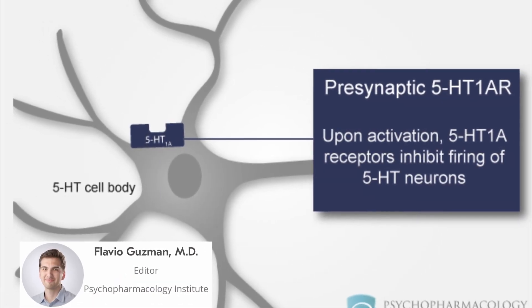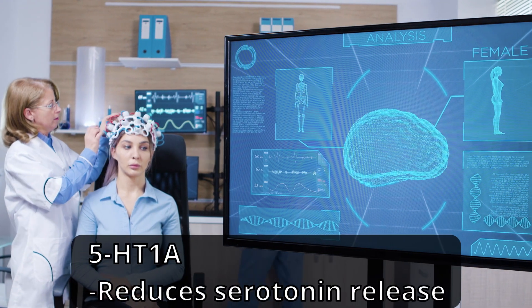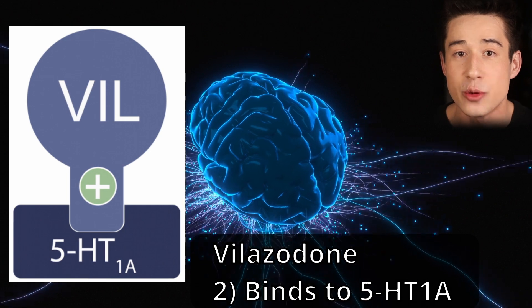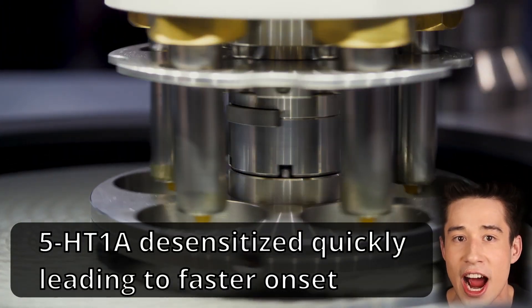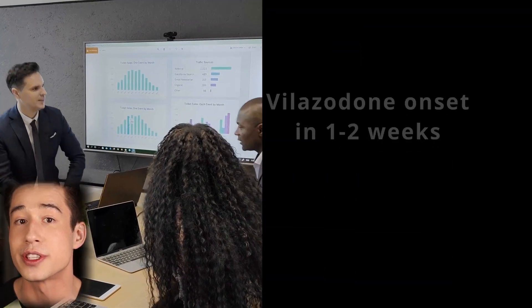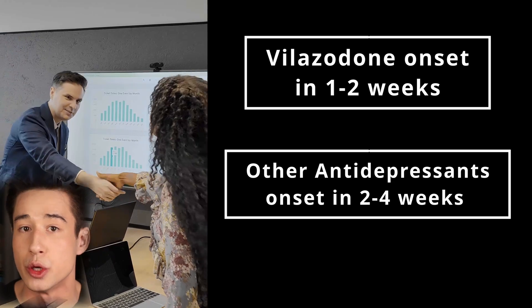leading to more serotonergic signaling and eventually improvements in depressive symptoms. However, there exists one problem. There's a receptor on the presynaptic neuron called the serotonin 1A autoreceptor, which through negative feedback reduces the amount of serotonin a neuron can release. Here is where Vilazodone's second mode of action kicks in. On top of preventing the reuptake of serotonin, Vilazodone also binds to and partially activates the serotonin 1A autoreceptor. This is speculated to desensitize the receptor faster than traditional SSRIs, leading to a quicker onset of action, and the manufacturer claims that Vilazodone is able to reduce depressive symptoms in as little as one to two weeks